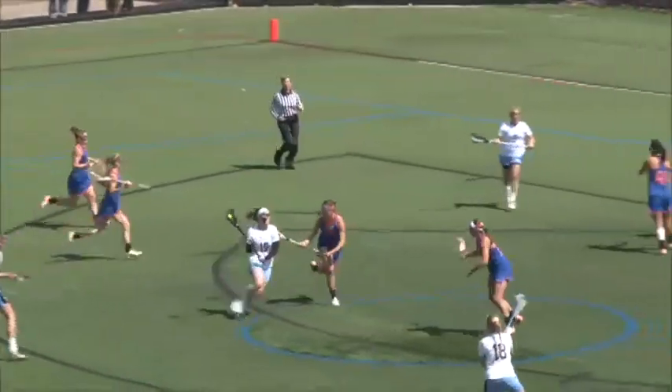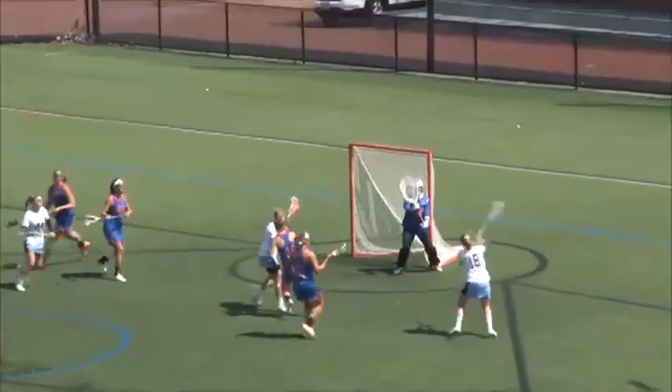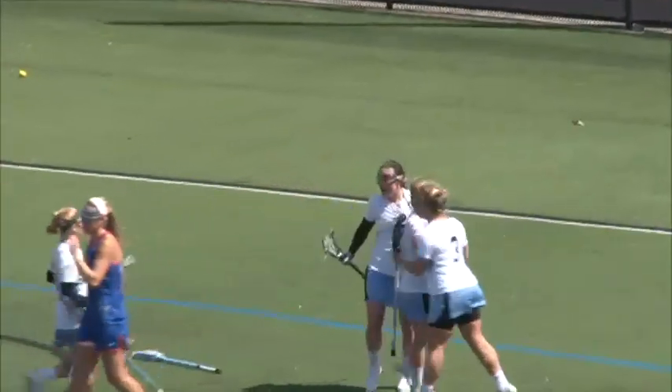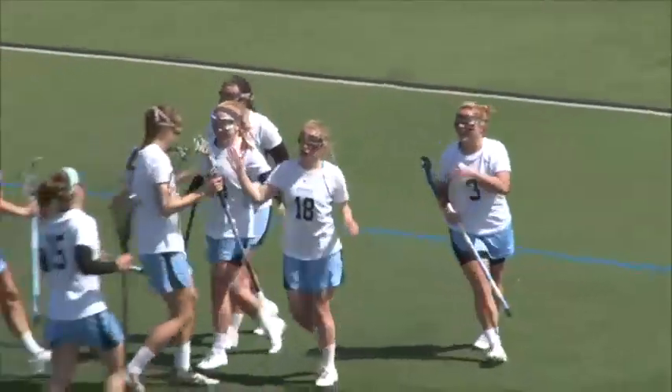DiMartino pushing towards the cage, trying to get a quick goal for the Blue Jays. There's number 18 Sammy Cermak, who puts it in the back of the net with her right hand from the right side — a very low angle shot for Sammy Cermak.